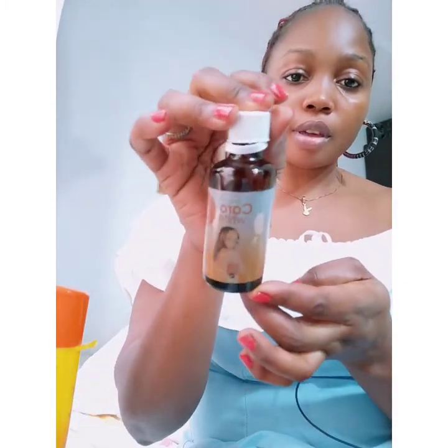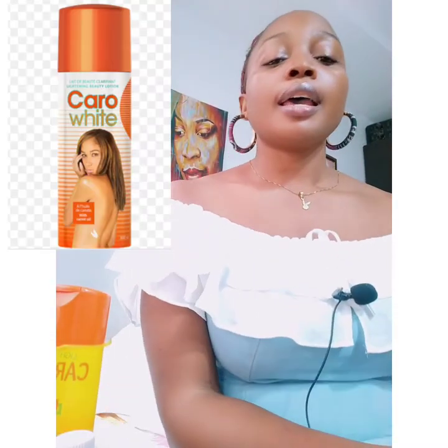I don't have the bottle of Caro White right now, but I have the Carotone right here. The only thing I have of Caro White is the serum — I've thrown out the lotion bottles. I'm just going to be showing you: this is the serum bottle, and there is a bottle of Carotone — the smallest lotion — that looks like this as well. I'll be putting the picture somewhere in this video so you can see it.